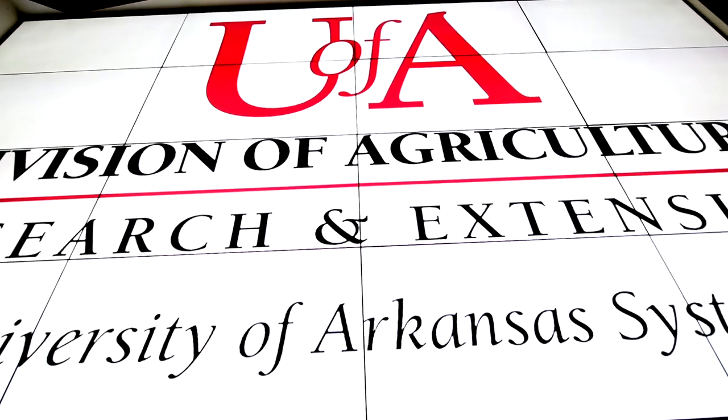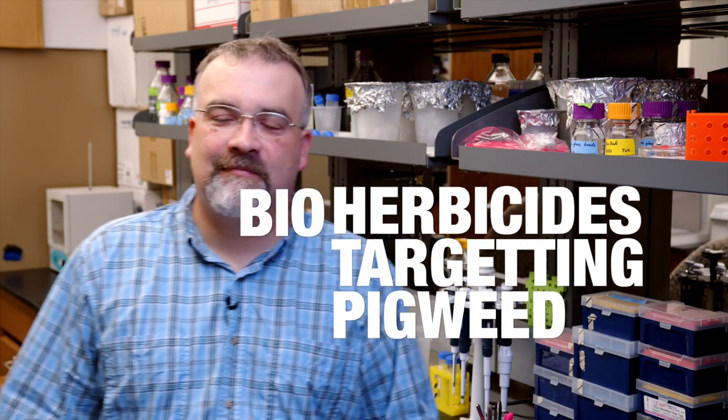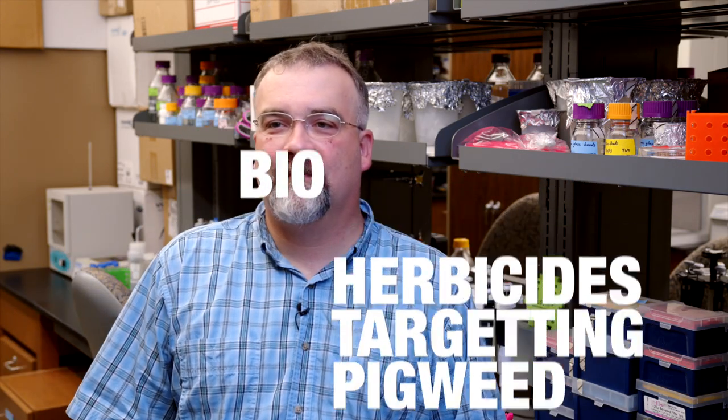Thanks for tuning in to this soybean podcast by the Arkansas Soybean Promotion Board. Today we're with Dr. Burke Bloom, professor of plant pathology at the University of Arkansas Division of Agriculture. This is phase two of a project he's been working on.